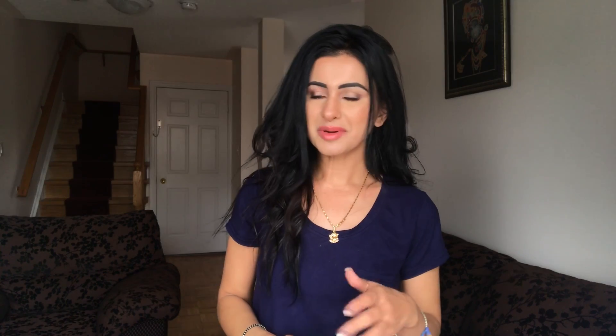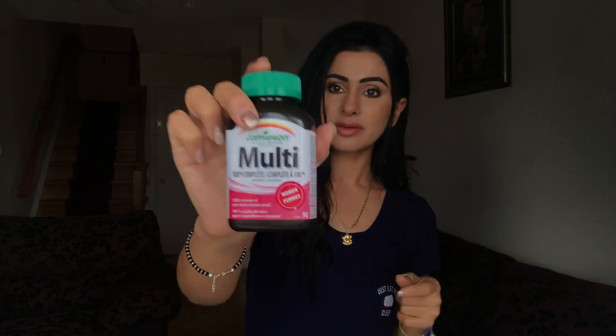The next thing I use after vitamin C is bio oil gel. Especially if you have dry skin, use bio oil gel — it is really good. Then next is little multivitamins — that is very important.